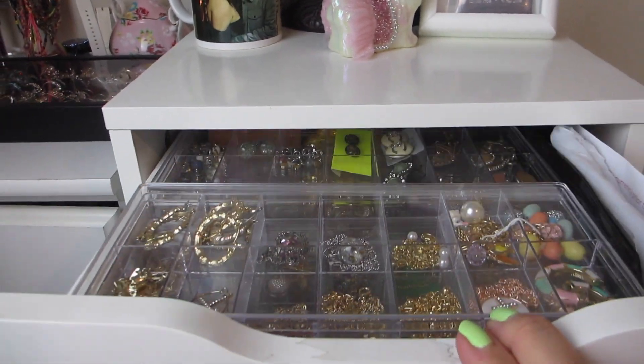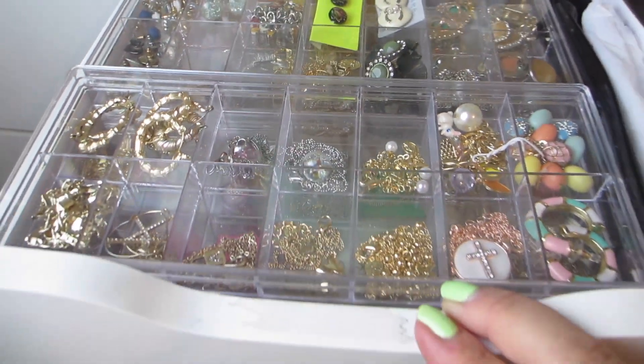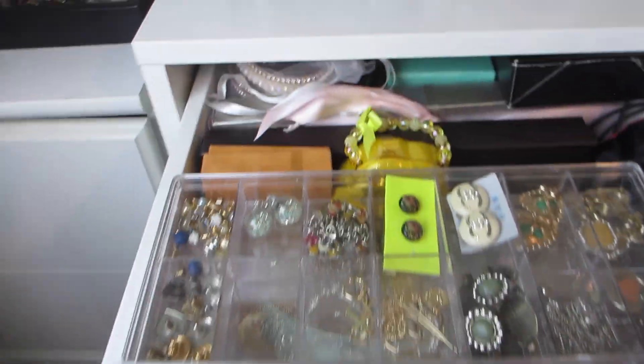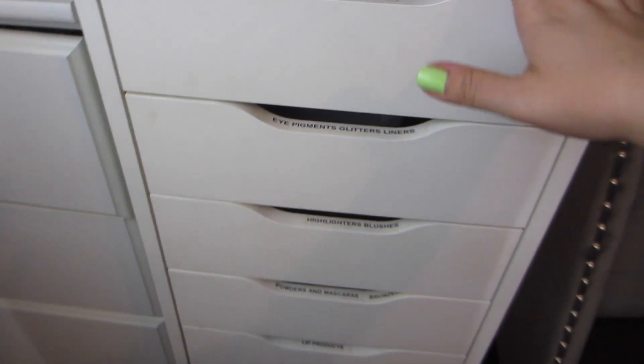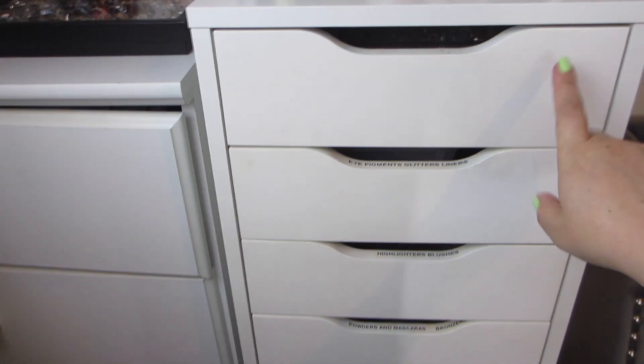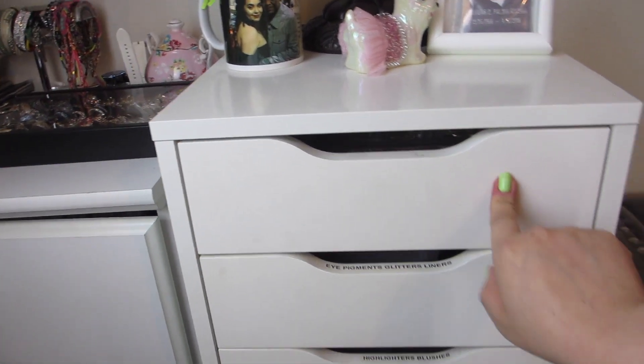Going to the first drawer — this is not makeup, but I use the top one for all of my jewelry, most of it, because I do have some over here. If you guys want to see a jewelry collection, let me know in the comments, because this is not a jewelry collection video. This big drawer is called the nine-drawer Alex from IKEA.